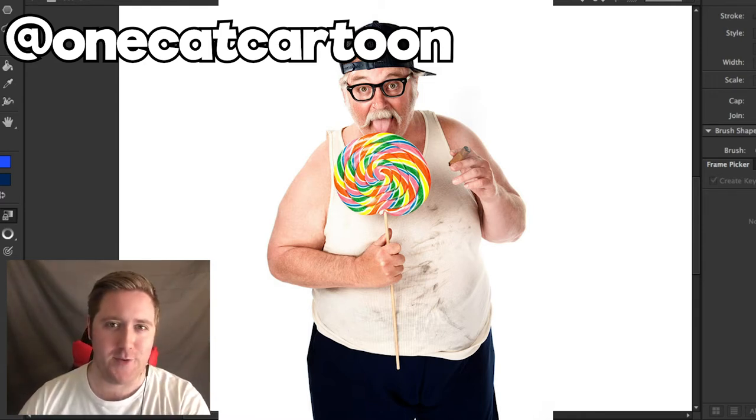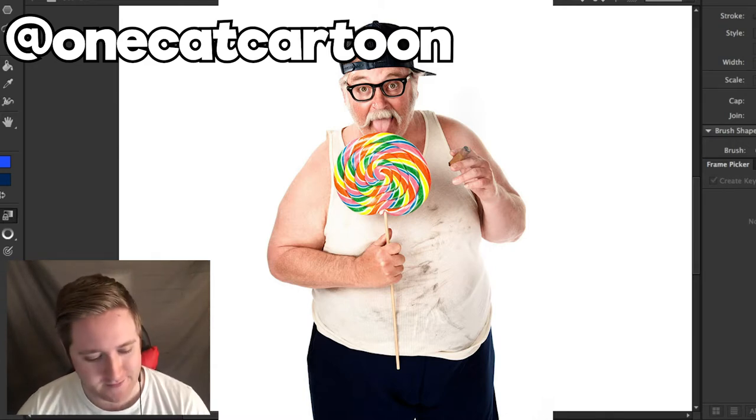So let's get into this without further ado. Let's draw this bizarre creature.